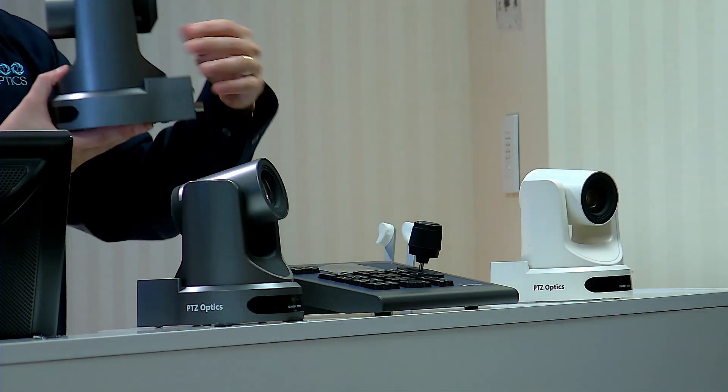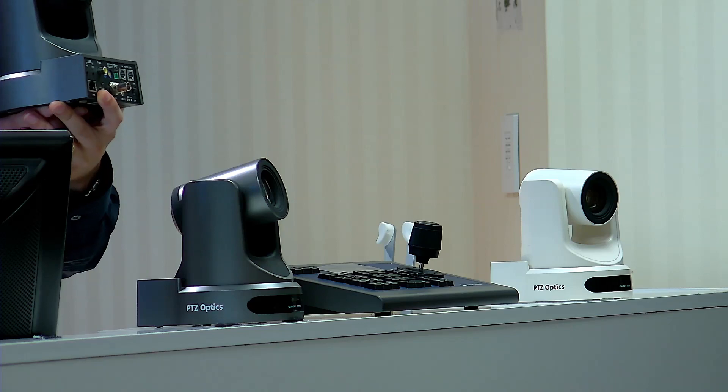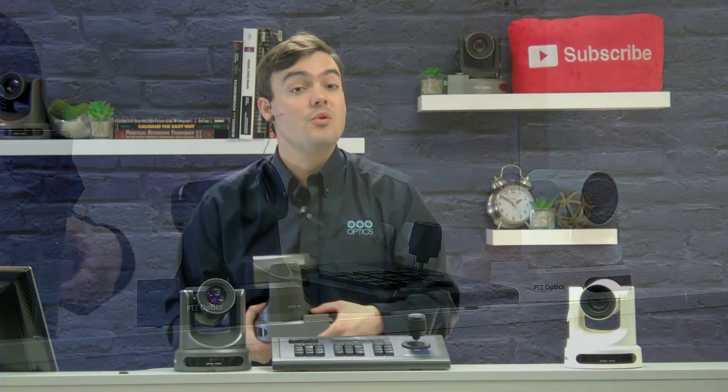Our brand new products include PoE — Power Over Ethernet — with our SDI models, our 20X and 12X SDI models. We also have cool new features such as embedding audio over HDMI. We have our brand new IP joystick and some great new detailed features for IP control and IP streaming directly off the cameras, whether it be to Facebook or YouTube.